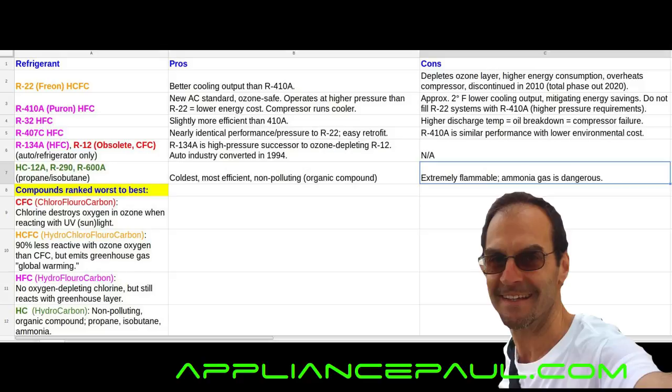The HCFCs were an advancement over the CFCs — in red here — which stands for chlorofluorocarbons. The HCFCs are actually 90% less reactive with ozone oxygen than the CFCs. But the HCFCs still emit a greenhouse gas and contribute to global warming.